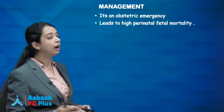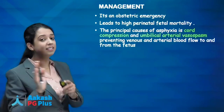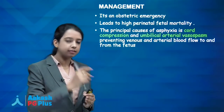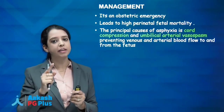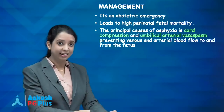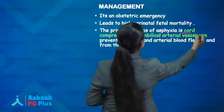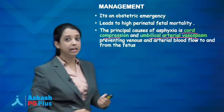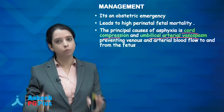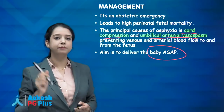Cord prolapse is an obstetric emergency with very high fetal mortality. The cord gets compressed between the fetal head and pelvis, and loops lying outside tend to develop vasospasm. This cord compression and vasospasm obstruct blood flow from the fetus. The main aim is to deliver the baby as soon as possible.